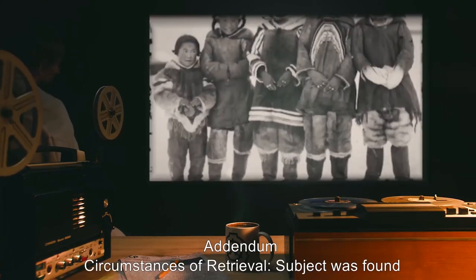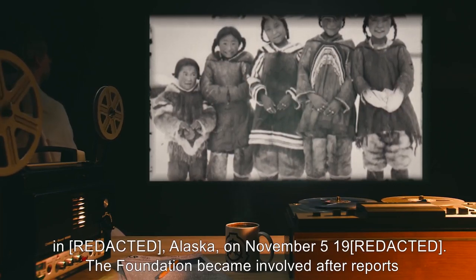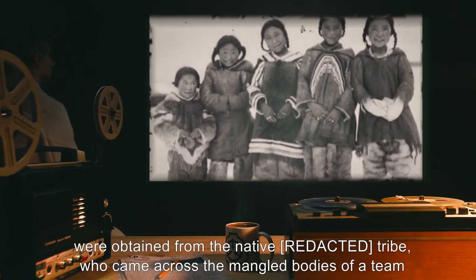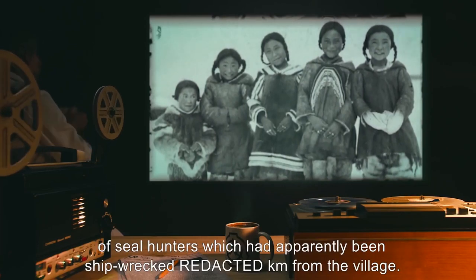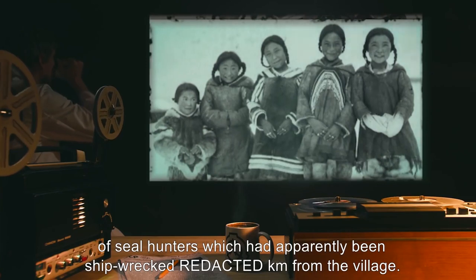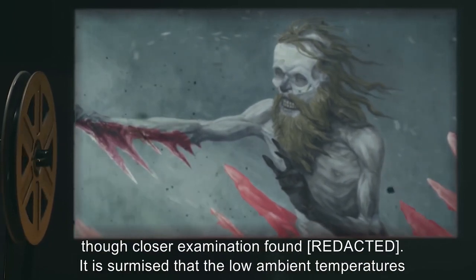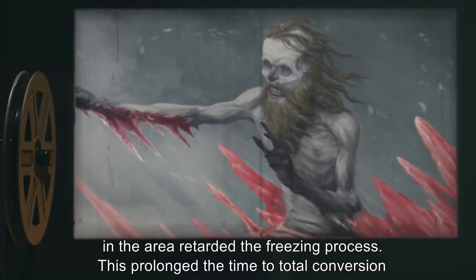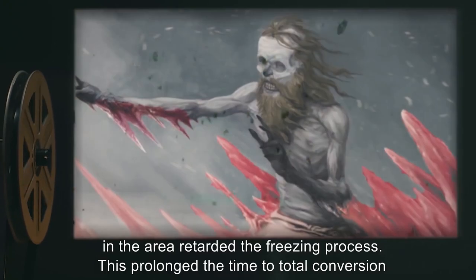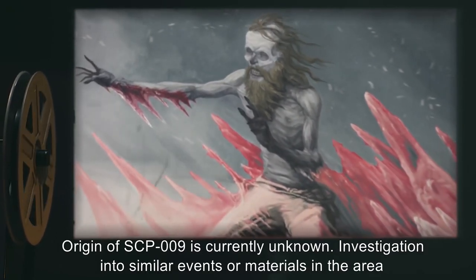Addendum: Circumstances of Retrieval. Subject was found in Alaska on November 5, 19[redacted]. The Foundation became involved after reports were obtained from the native tribe, who came across the mangled bodies of a team of seal hunters which had apparently been shipwrecked [X] kilometers from the village. All victims were found encased in red ice. Cause of death recorded as internal bleeding, though closer examination found [redacted]. It is surmised that the low ambient temperatures in the area retarded the freezing process, prolonging the time to total conversion by hours, and allowed the victims to remain conscious until [data expunged]. Origin of SCP-009 is currently unknown.